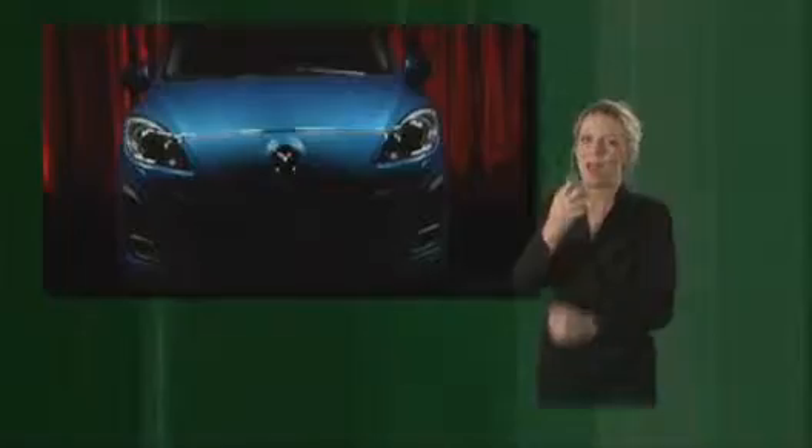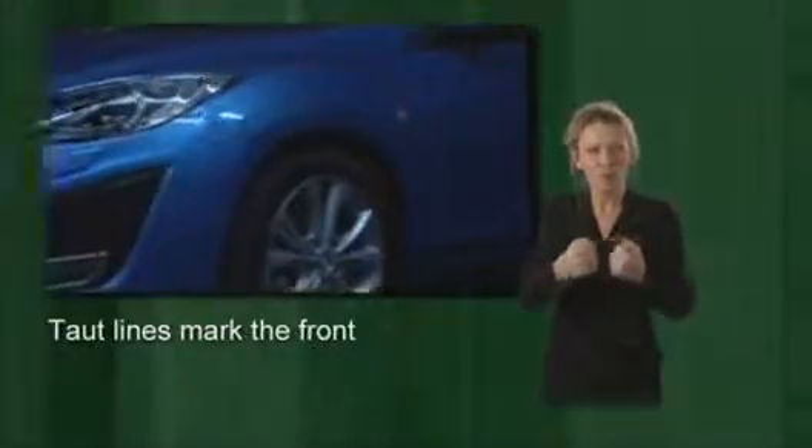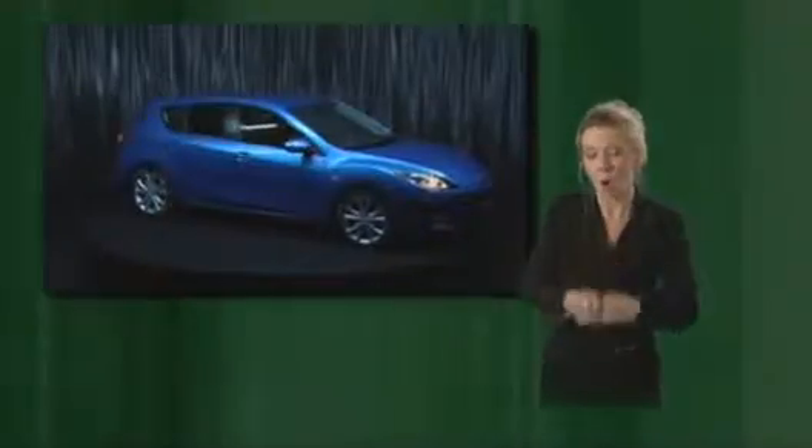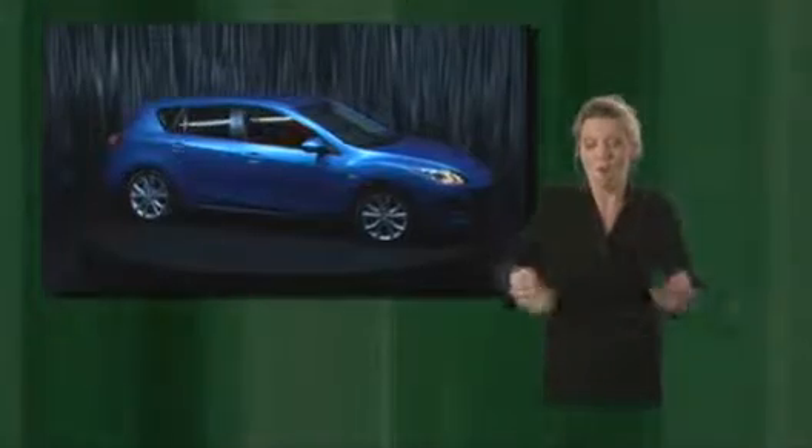Taut lines mark the front. Tapering lamps flow into the large grille, which opens up wide and low. Striking curves lend the side view a very defined character, and the wide tail end looks full yet not bloated.